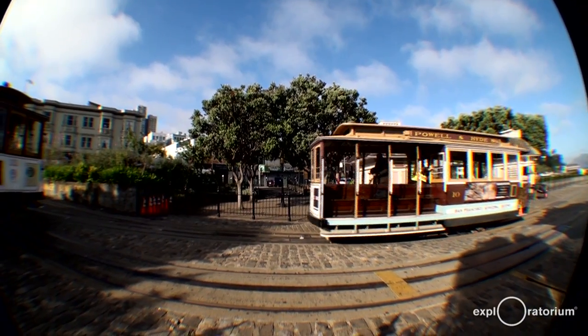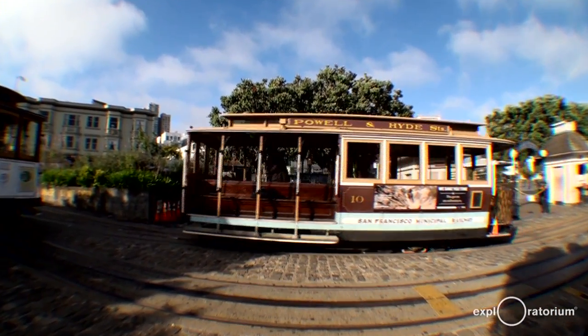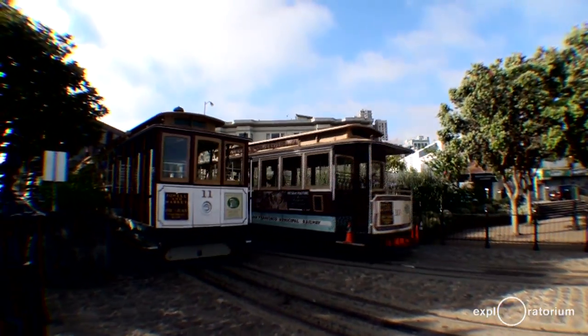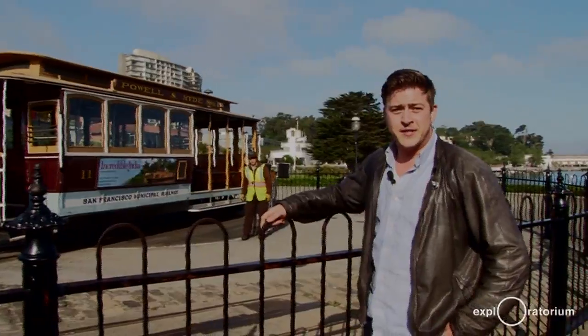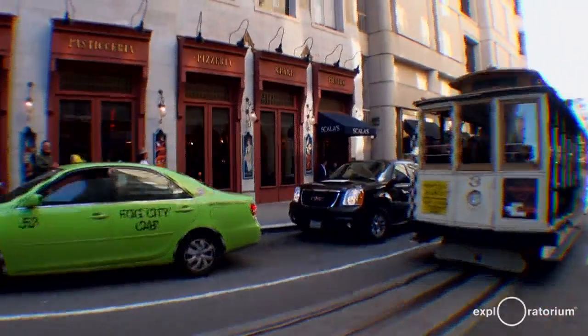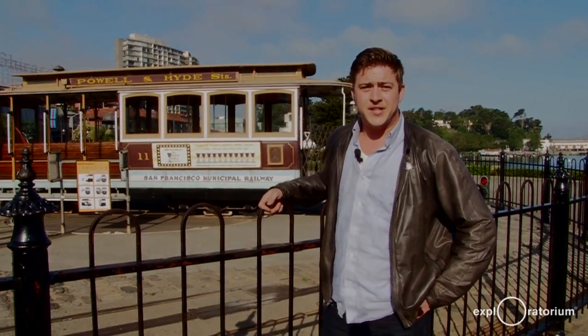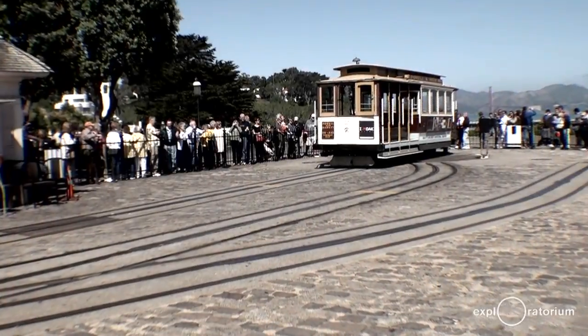San Francisco's cable car system is the last permanently operational, manually operated cable car system in the world. What's remarkable about these cable cars is that very little has changed since the Victorian era. How do these cable cars glide up and down San Francisco's steep hills bearing no sign of propulsion? What you'll find remarkable is how simple it is, and what's even more interesting is very little has changed since the 1800s.